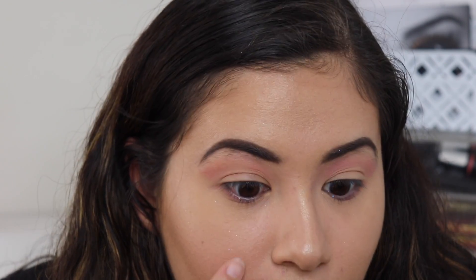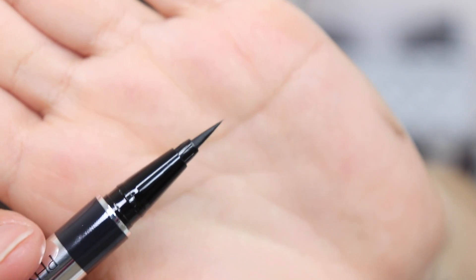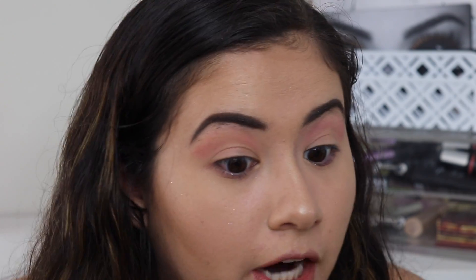I'm going to zoom in really close so we can test these products out. I'm first going to use the eyeliner — hopefully you guys can see what I'm doing. I do like the packaging; it's silver and looks really nice and luxurious. This is what the tip looks like, and hopefully it's going to dry down to a matte black, since I don't like shiny eyeliner. Let me go ahead and try this out.